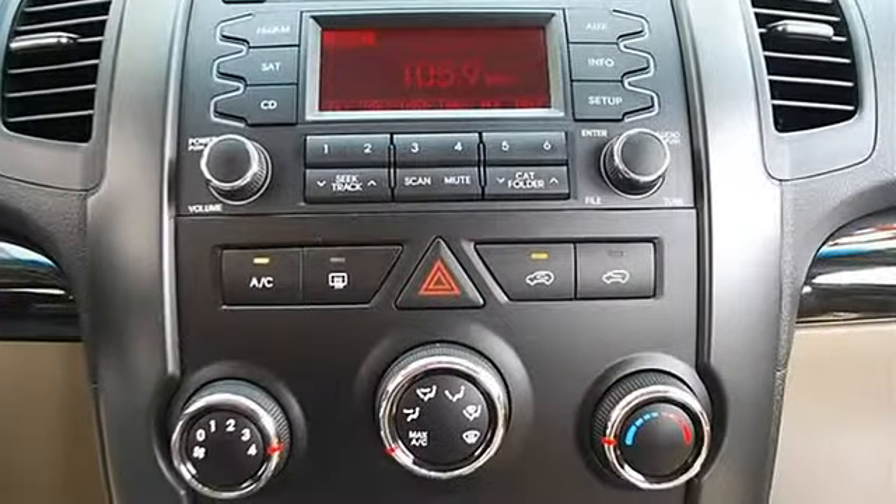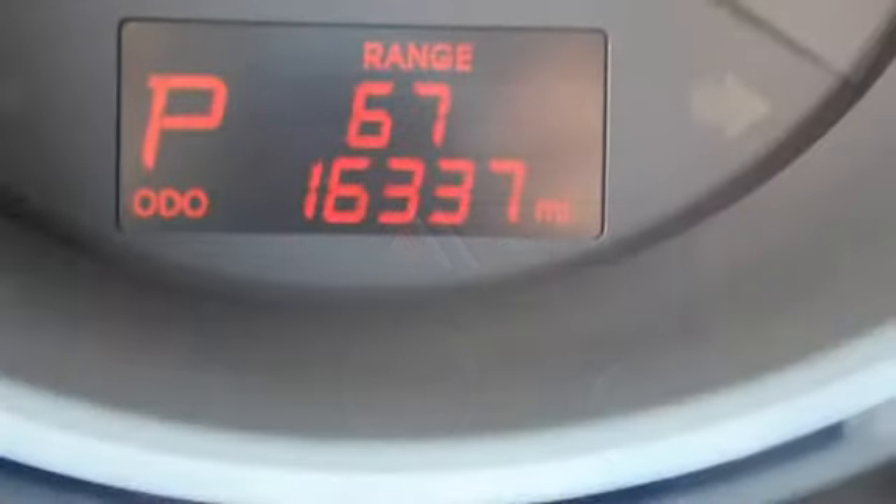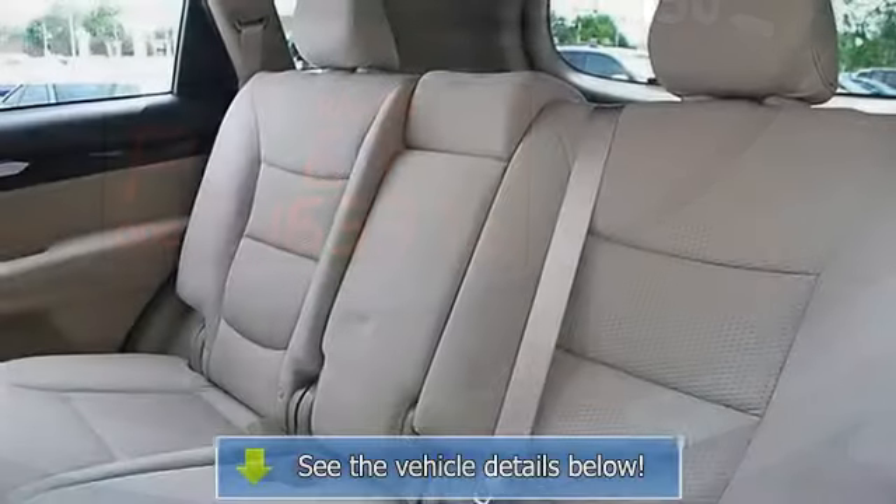Auxiliary power outlet, driver vanity mirror, passenger vanity mirror, driver illuminated vanity mirror, passenger illuminated visor mirror, four-wheel anti-lock brake system.